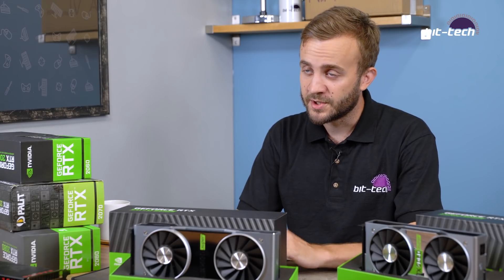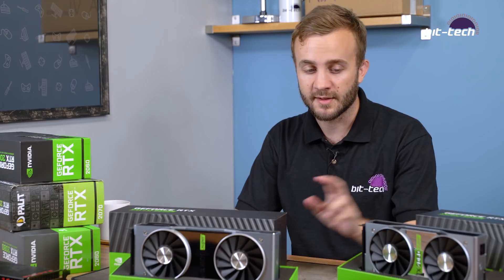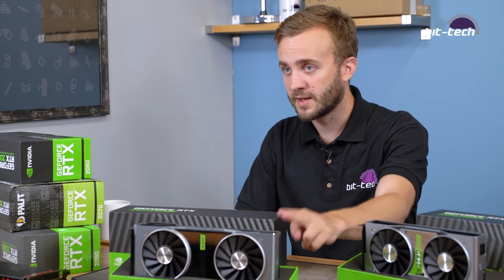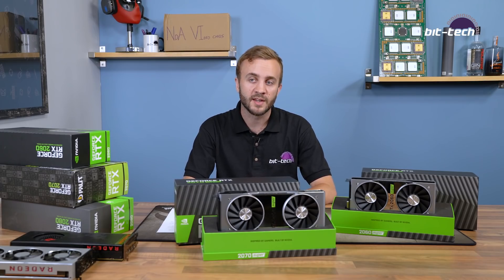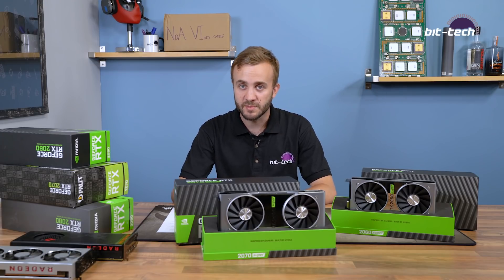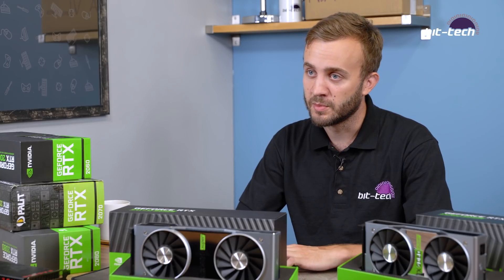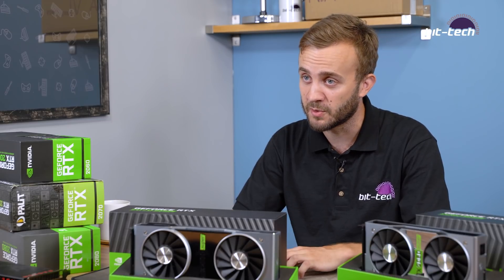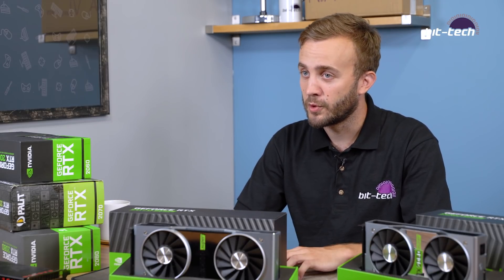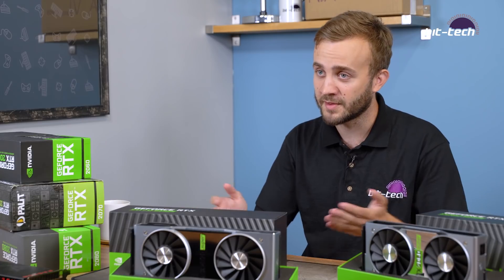Now that we're past the NDA we have UK pricing: $399 has become £379 for the 2060 Super, and $499 has become £475 for the 2070 Super. This launch is very much about bringing existing performance levels to lower price points — we're now getting 2070 performance for almost £100 less, and something very close to 2080 performance for almost £200 less. The 2080 is still going for £650, and the new card comes in at £475 — and as shown, you can overclock it to 2080 levels, which is a really big saving.